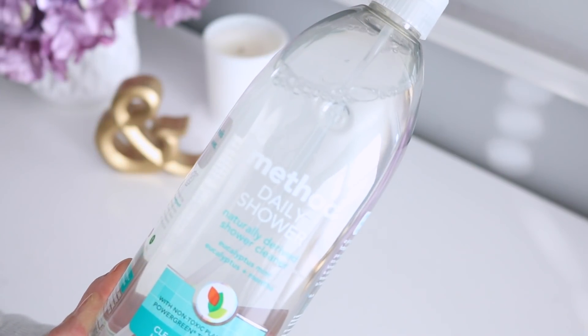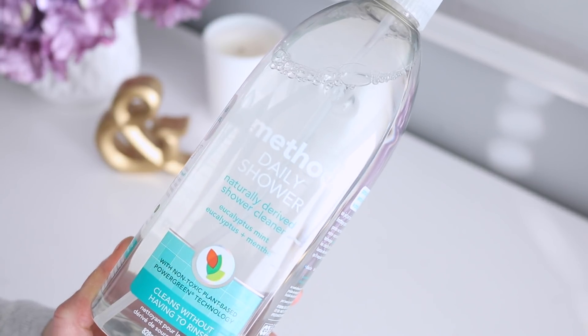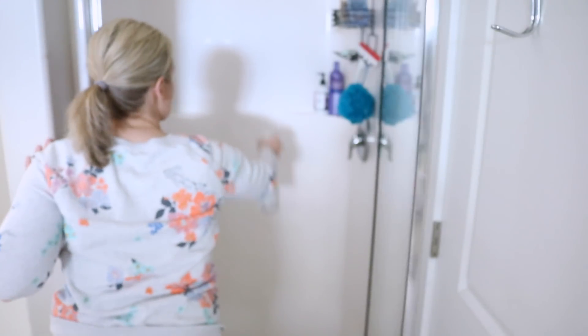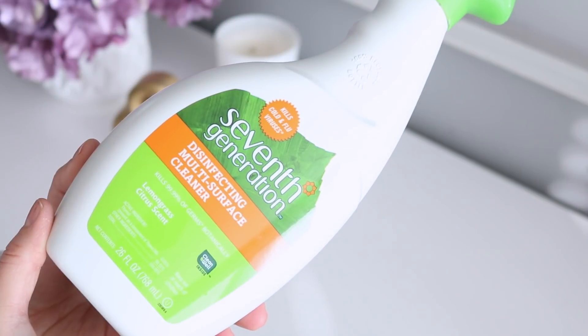This next product is one that I have repurchased — it is awesome. It is the Method Daily Shower Cleaner in the Eucalyptus Mint scent. After you spray it, it dissolves and prevents buildup and soap scum. I love products that you can just spray and leave, and this is another one like that.